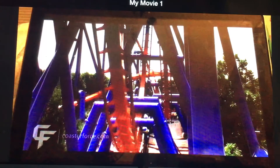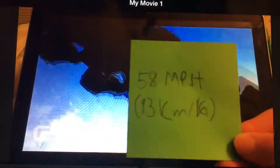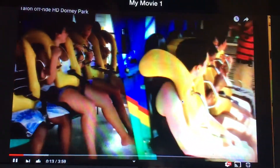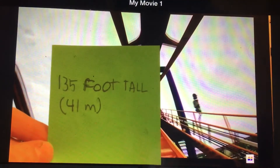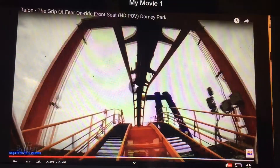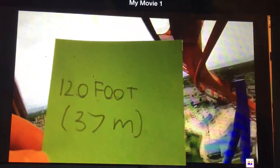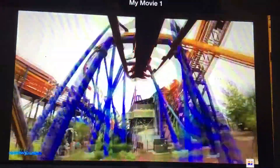The experience begins as the train leaves the station and immediately begins to climb up the 130-foot tall, or 41-meter, lift hill. Once at the top, the train goes through a pre-drop before making a sharp 120-foot, or 37-meter, downward right turn. The train then enters a 98-foot, or 30-meter, tall inverted loop.